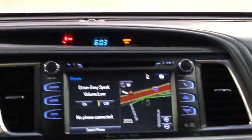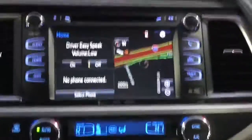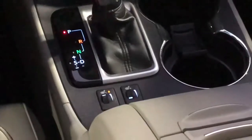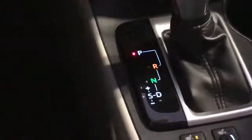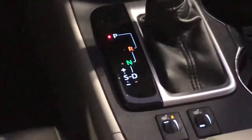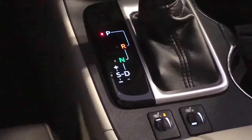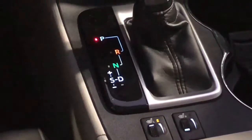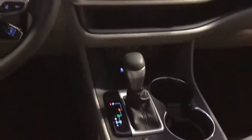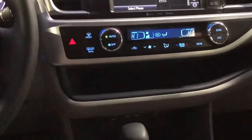Up front we've got navigation, Bluetooth, XM radio, AM and FM radio. We've got dual climate control and heated seats. You can see there's also a standard transmission mode if you want to shift it and upshift or downshift — you can definitely do that at your will.